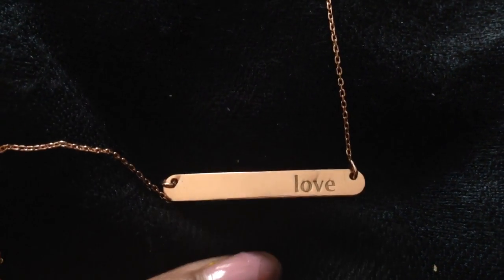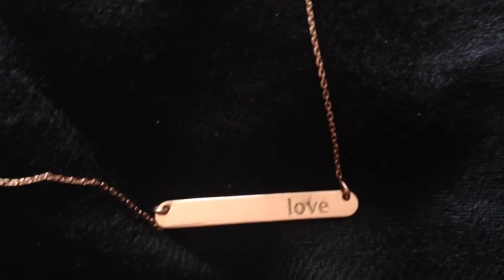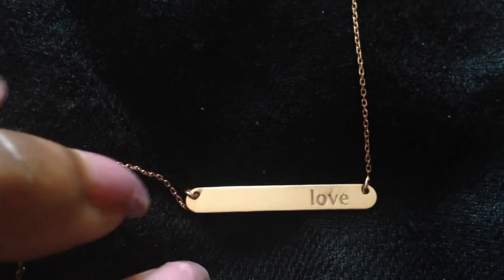Here is another rose gold bar necklace, and this one says 'love.' These are very trendy and have been everywhere, so you can't go wrong with that.